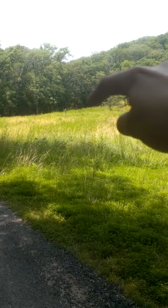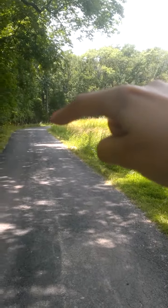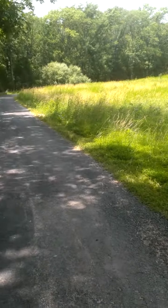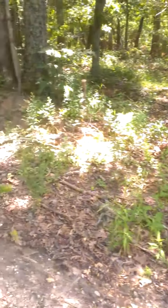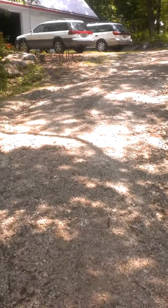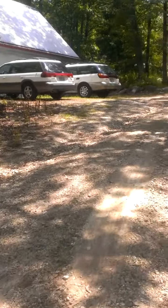The driveway comes up there, comes around here around that bush, up here. We'll drop people off, and then the house is this way. That's the garage — we'll walk right past that.